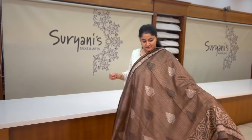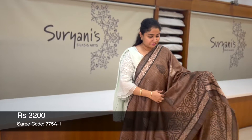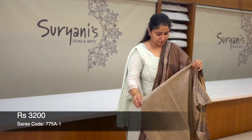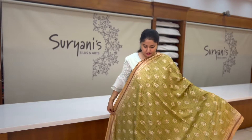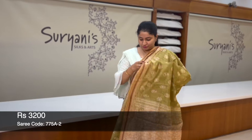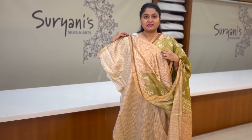This is a lovely sari where you get digital prints all over, heavy border, designer pallu and a designer blouse. All these saris are light weighted and easy to carry; you get digital prints all over. This is the pallu, contrast blouse with floral prints, priced at 3,200.